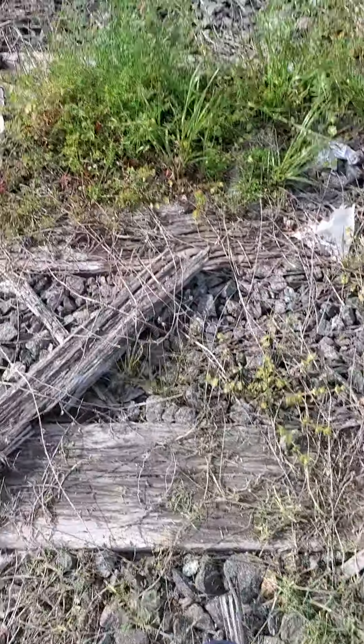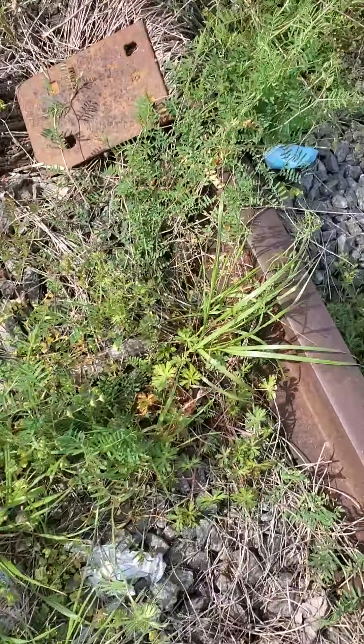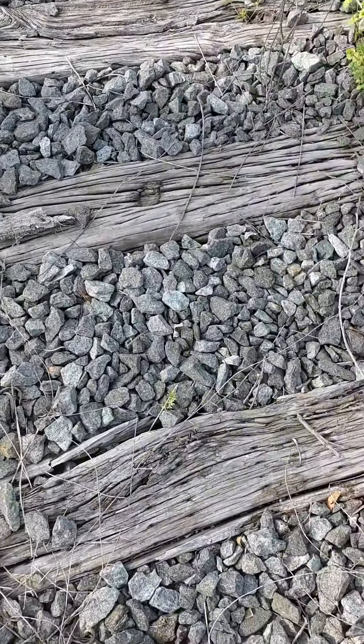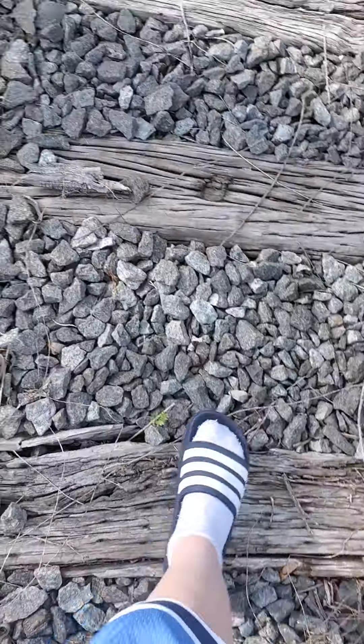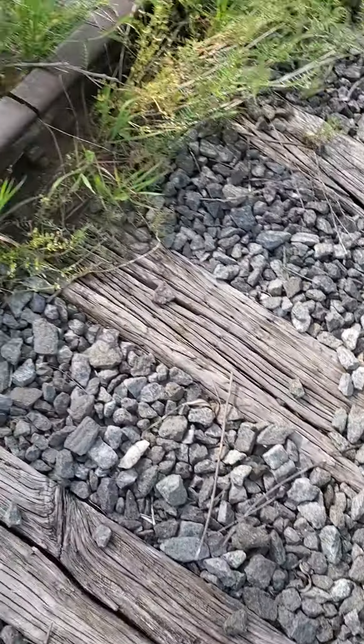There's a bit of weed growing on the line as well. There's some metal plate. More ballast. Some wood. Hey, look at that! Oh, ballast. More weeds.